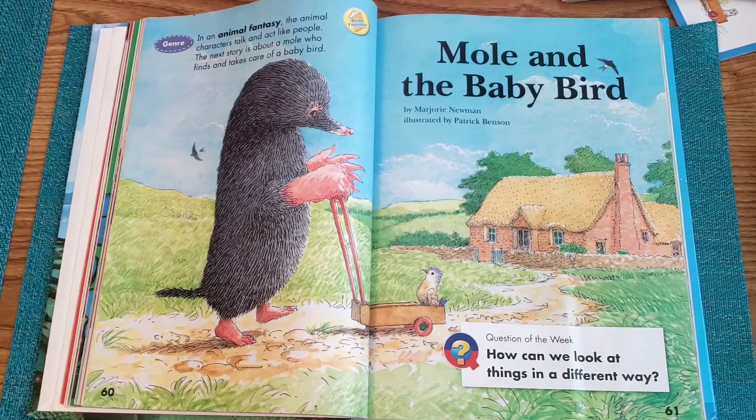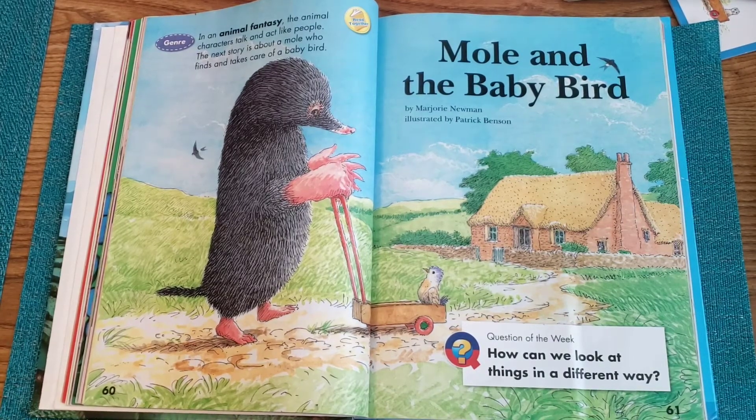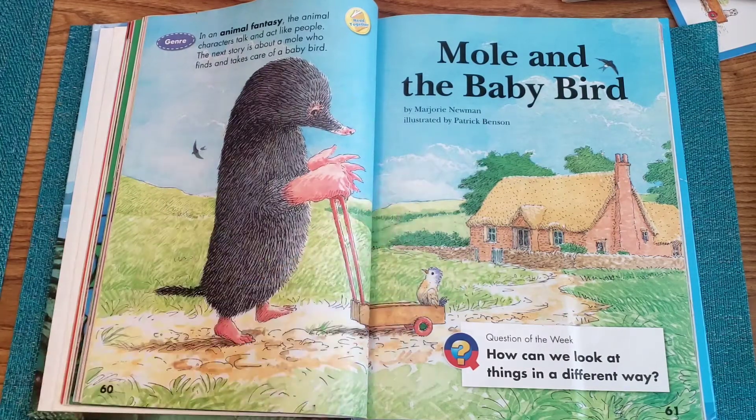Hi boys and girls. Today we're going to read a story that I enjoyed very much, and I hope that you enjoy it as well. It is called Mole and the Baby Bird by Marjorie Newman. You can find this story on page 60 in your book. That's where you'll find your title page, and then the story is going to start right on the next page.